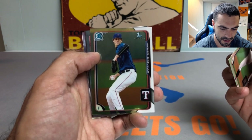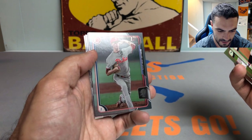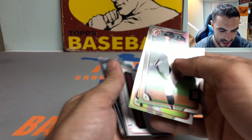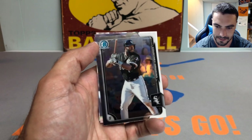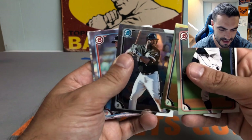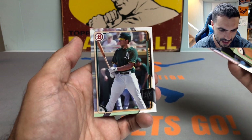Here we go with the chrome. We got a Michael Matuela — this is like a silver parallel of Bailey Falter numbered to 499, guys. Too bad it's not like a Ryan Mountcastle, but that is a numbered silver border card. Courtney Hawkins — I remember he was a huge prospect from Texas, highly highly touted.